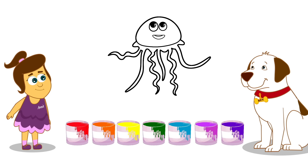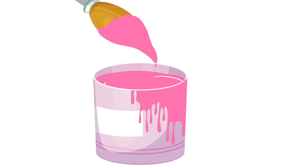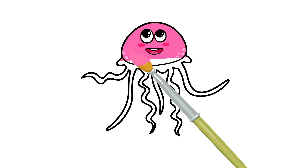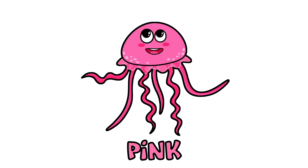A jellyfish! Wibble, wobble, wobble, wobble, wobble! What colour should we paint this? Pink!